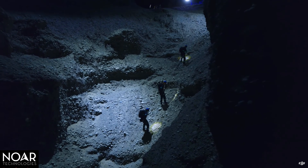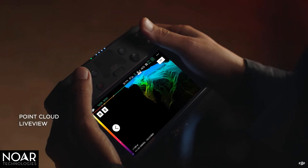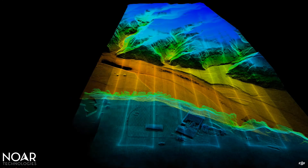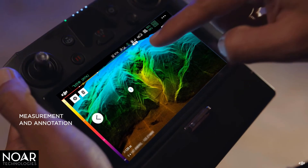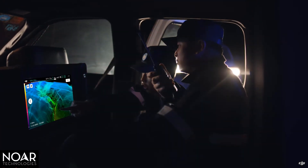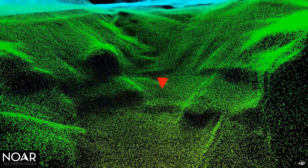Nighttime rescue missions in complex terrains have always been difficult. The L1 lets you view point cloud models in real time, mark points, lines, and areas of interest on the live model to measure and annotate. You can verify fieldwork quality immediately and gain critical insight for on-site decision-making.